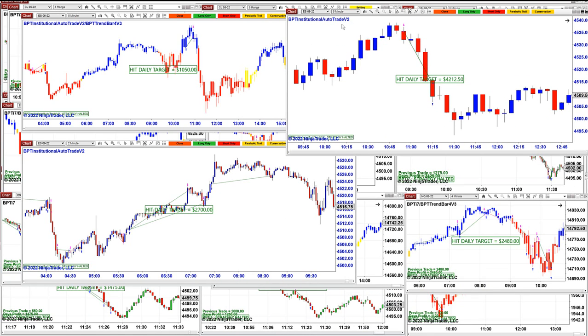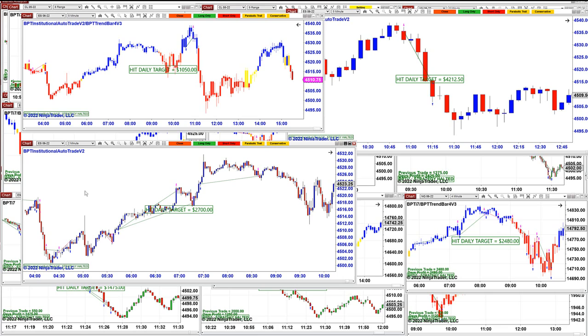Looking at the ES 5-minutes, this chart uses a different entry than the other 5-minutes, and the 2-minutes uses a totally different entry with no filters. There are 3 charts with 3 different entries on the same auto trade. That opens a lot of doors for different instruments. On the TI7 you have maybe around 10 entries; on the Institutional maybe around 20. Some entries work better on the ES, others work better on the NASDAQ — so there are a lot of doors open.